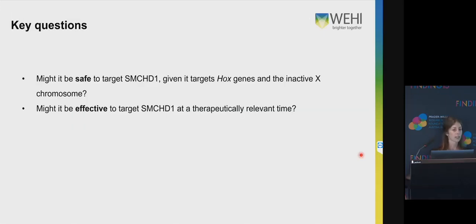From this, what are our key questions? The first one, quite an important one, is might it be safe to target SMCHD1, especially given that it targets Hox genes and the inactive X chromosome, which is really important for normal development? And the second question is, might it be effective to target SMCHD1 at a therapeutically relevant time point? In order to answer both of these questions, we need to look in vivo.